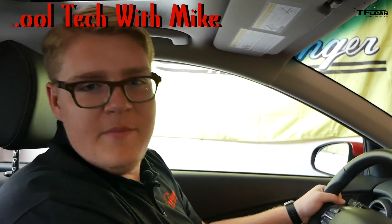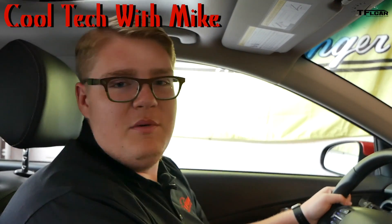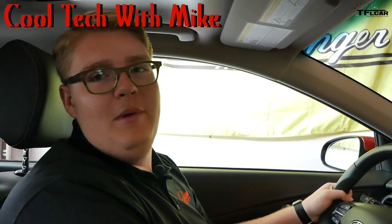We interrupt this footage from Goldmine Hill to bring you a new segment called Cool Tech with Mike. Just go with the tech — Cool Tech with Mike.